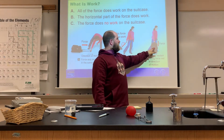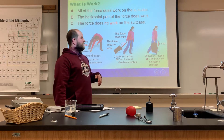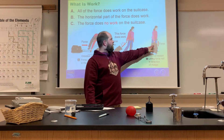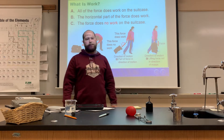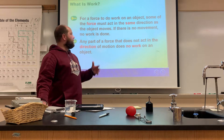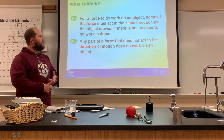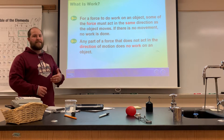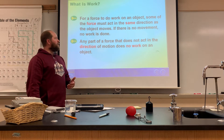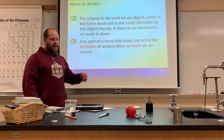If you were to carry the suitcase like this, you are technically doing no work. If I have this calculator and I'm just holding it here and walking this direction — technically I'm doing no work because the calculator is moving this way and the force is this way. So in order for something to do work, it has to be in the same direction. If you lift and carry the suitcase, technically you're doing no work, which is kind of weird in science because your arm is getting tired. So to summarize: for a force to do work on an object, some of the force must act in the same direction as the object moves. If there's no movement, then no work is done.